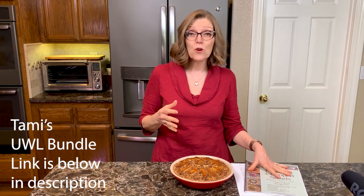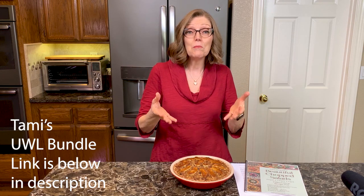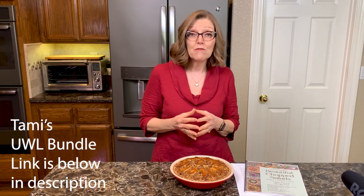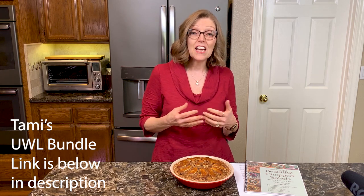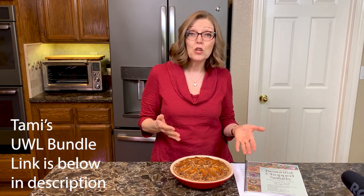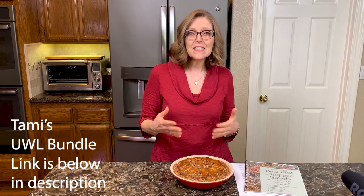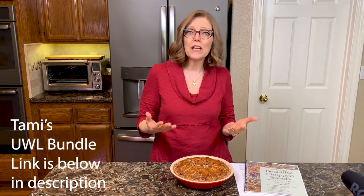You'll get that course, which by itself would cost the same amount as you're getting the bundle for, but you'll get tons of resources in this bundle. There are so many doctors that have contributed. Dr. Neil Barnard from PCRM is actually going to do a presentation with a Q&A that you'll get to attend virtually.